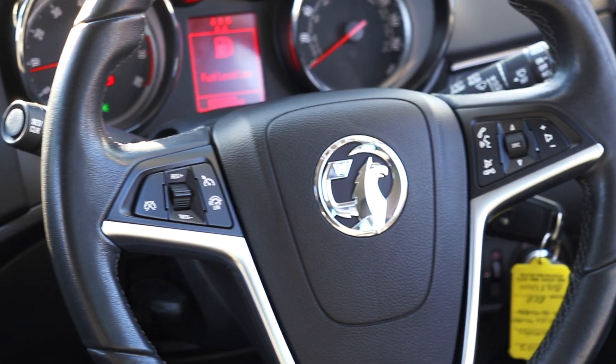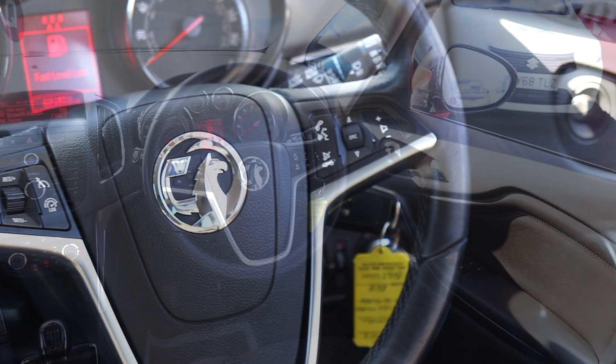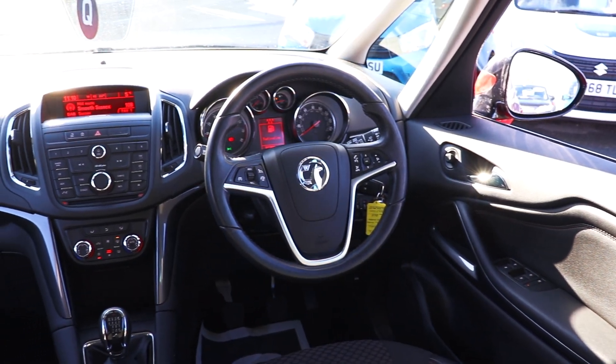Introducing our free MOT for life. Have your vehicle regularly serviced with us and you'll receive a free MOT test every time.